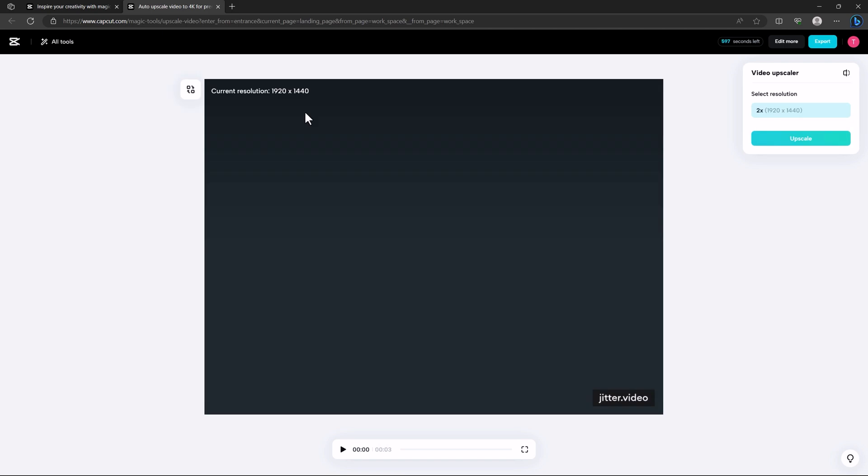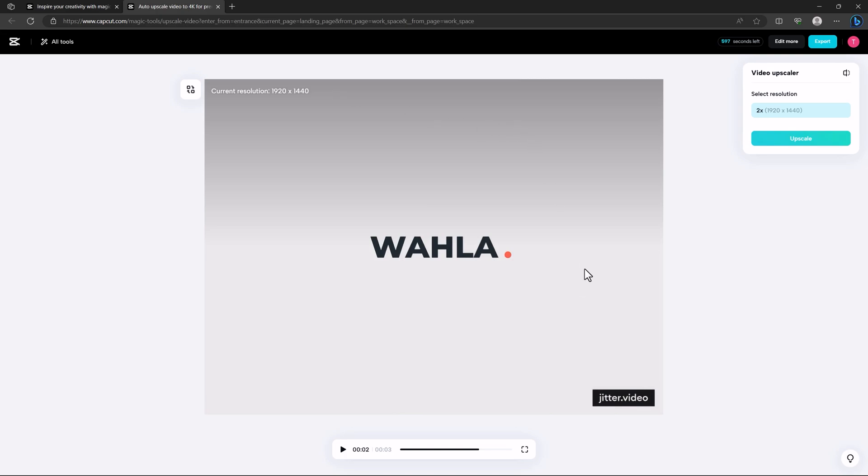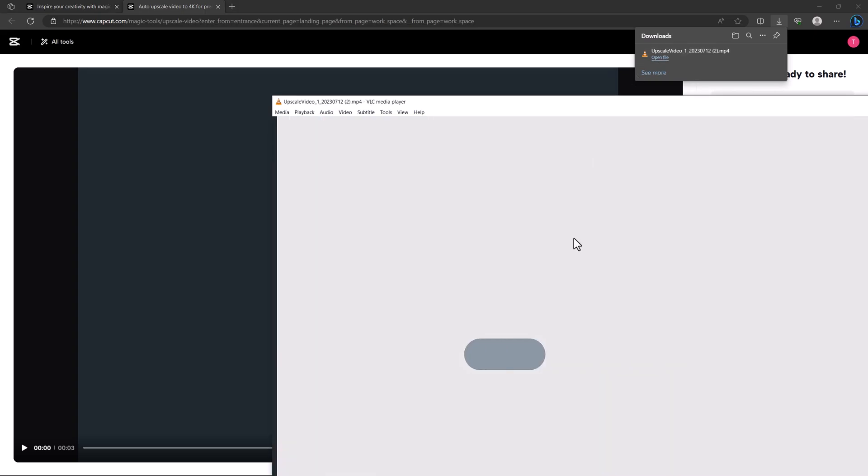The video is 1280 by 720. I upscale it to 1920 by 1440 and click the upscale button. It changed the resolution successfully. Let me preview it — yeah, it looks really clean. My original footage was 720p and now it's 1920 by 1440. This is really worth it. Once done, go to export and download your video.